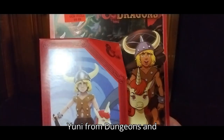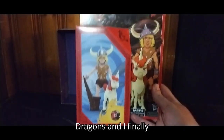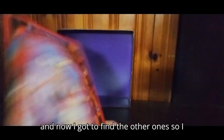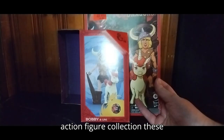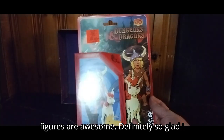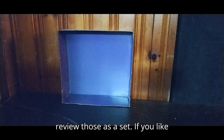Last but not least, we got Bobby and Uni from Dungeons and Dragons. I finally got the first three of these figures, and now I gotta find the other ones so I can have a whole Dungeons and Dragons action figure collection. These figures are awesome — definitely so glad I picked them up, and I will definitely review those as a set.